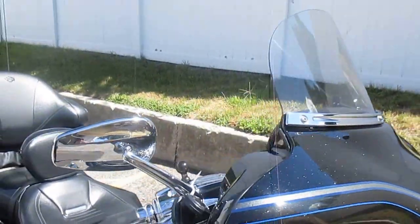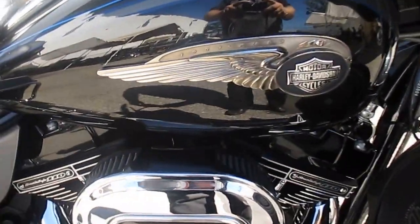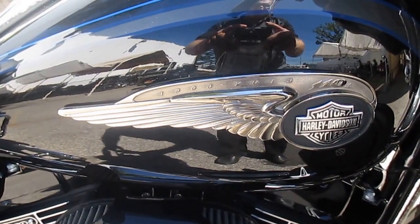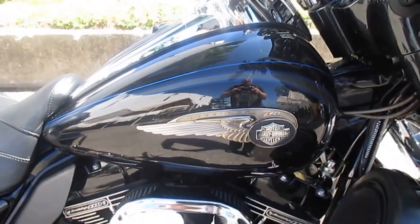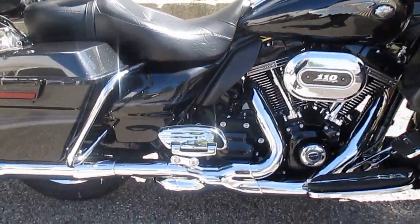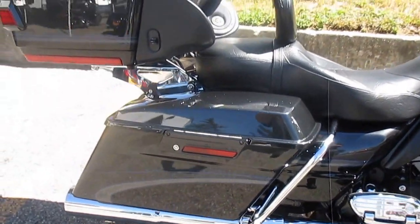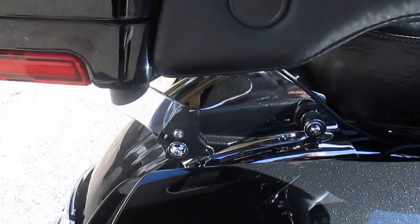These bikes come with it all — chrome everywhere. Not only is this a CVO, but it's a 110th anniversary edition with that gorgeous tank badge. Vance & Hines power duals, great system. Sound and performance detachable torque pack.